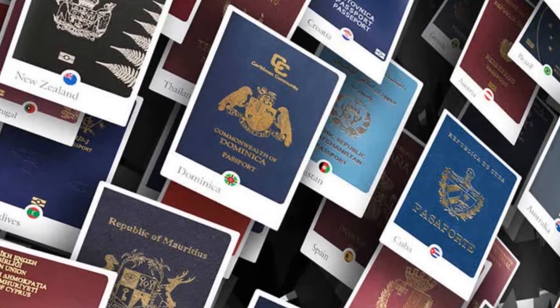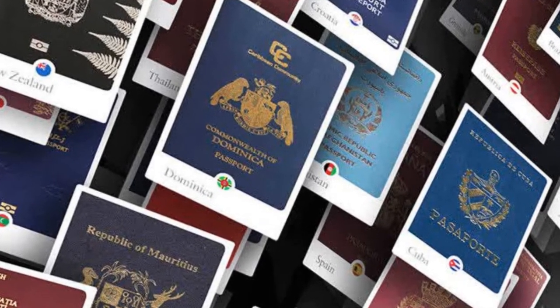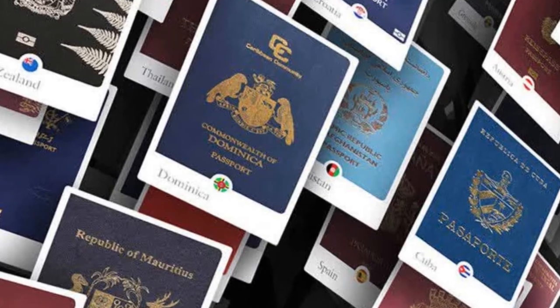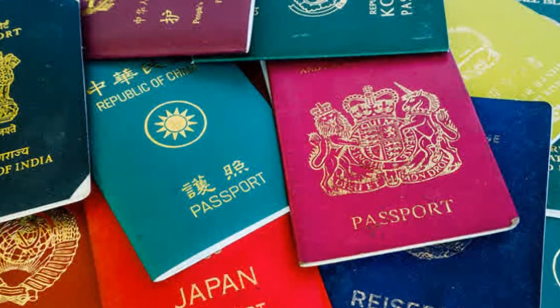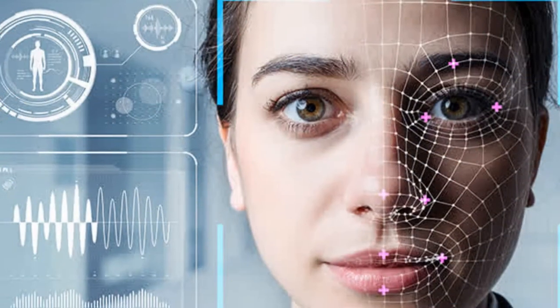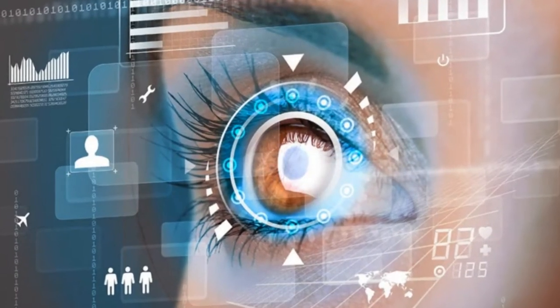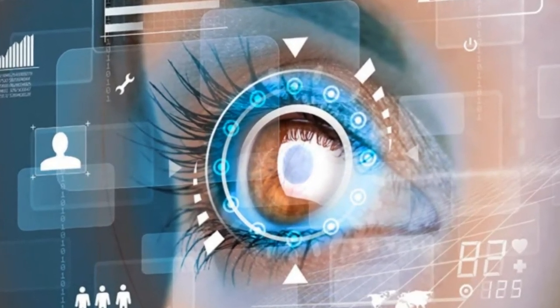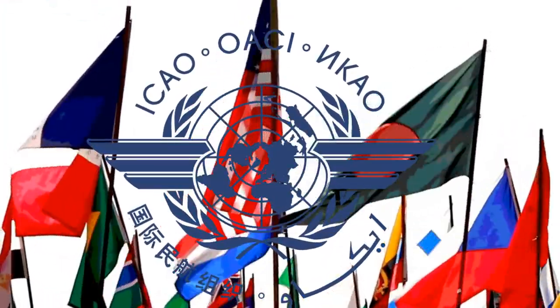Biometric passports were introduced to improve the security of borders, prevent identity theft, and address the increased rate of terrorism. The e-passport adds an extra layer of security by containing specific biometric information that can include facial mapping for facial recognition software, digital fingerprints, or iris scans.